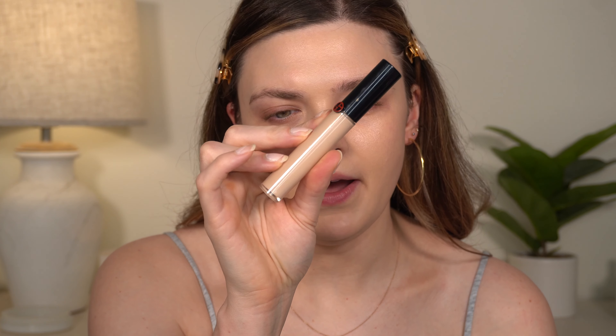For concealer, I still have the one I used in the video — the Giorgio Armani Power Fabric concealer in shade number two. This color is a little bit yellow for me, but it works. I'm blending with my Sigma F03 brush. This concealer is really nice — very lightweight and liquidy but with really good coverage. It's somewhat similar in consistency to the Luminous Silk, just with more coverage.